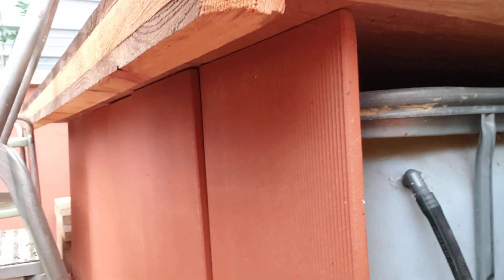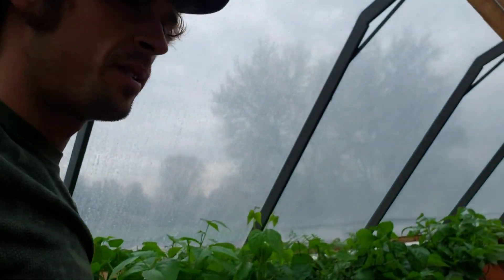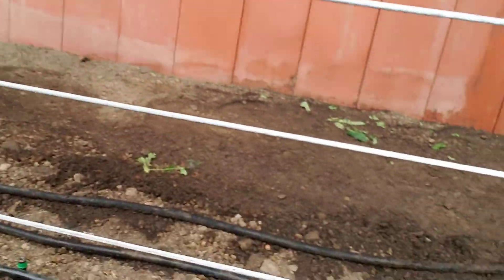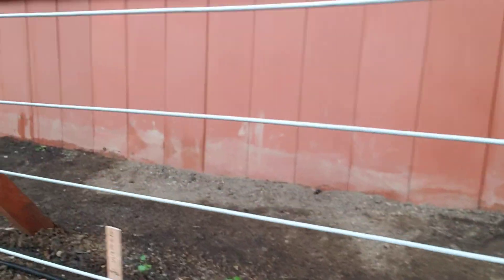Got one rain tank right there. That rain tank is hooked up to these soaker hoses right here. Those are gravity-fed.